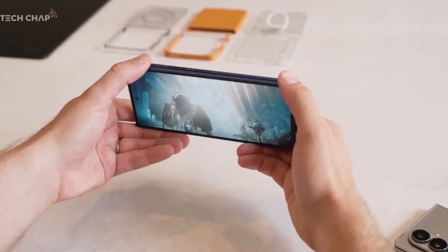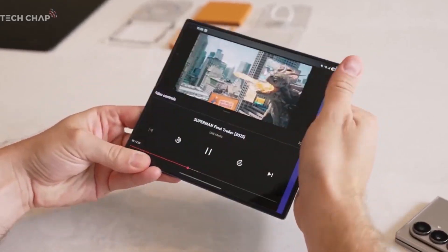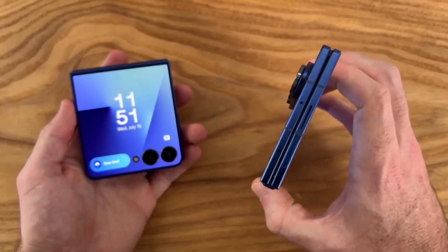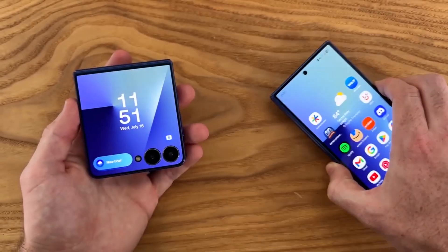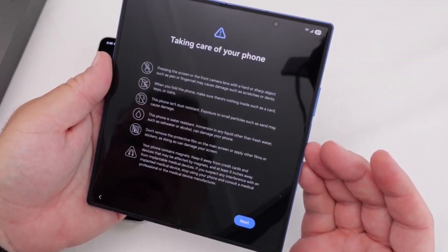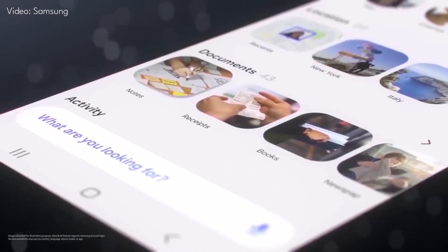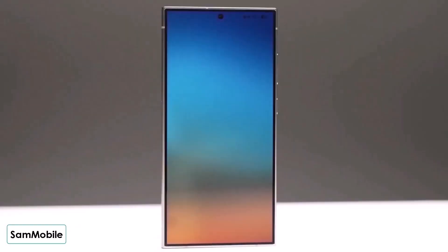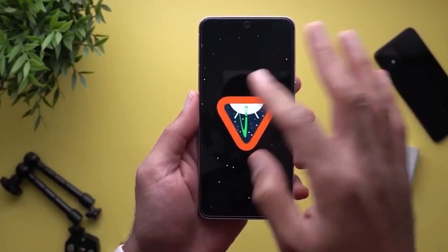The third beta dropped back on June 30, and since then Samsung's been pretty busy launching the Galaxy Z Fold 7 and Flip 7, which already come with One UI 8.0 pre-installed. That's right — new devices are shipping with the update while existing users are still waiting for a stable rollout, leaving a lot of Galaxy users scratching their heads.